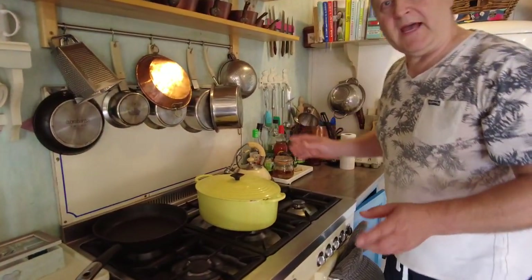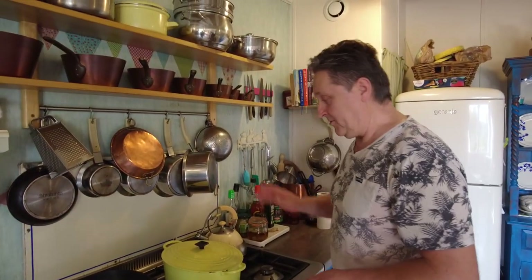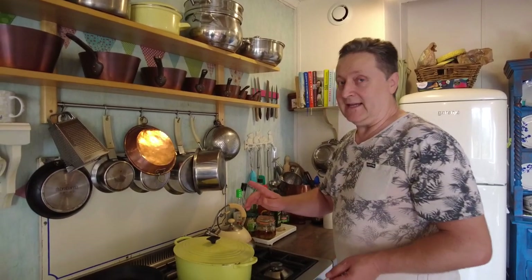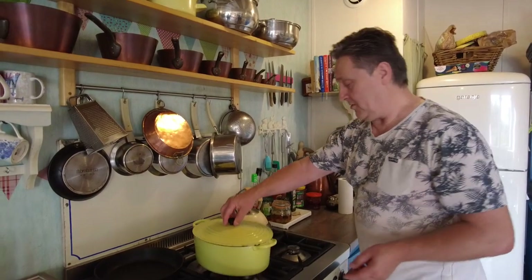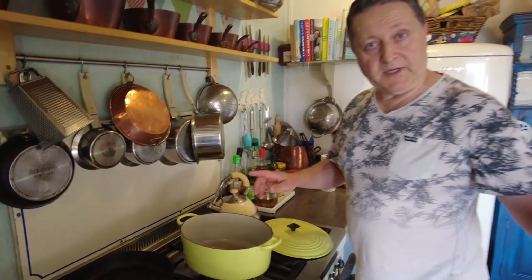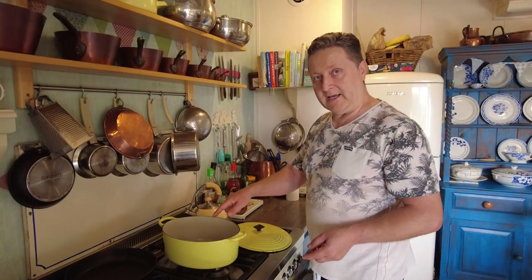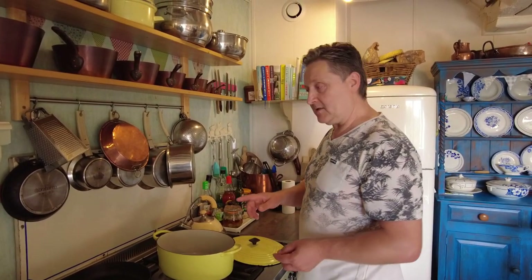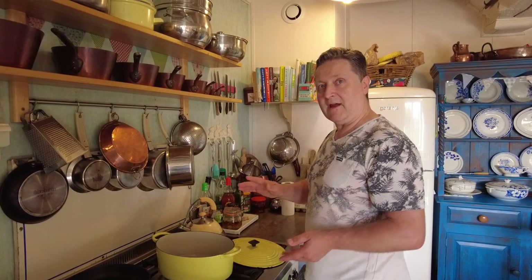If you're wondering why I'm not using my copper pot — well, this pan was my nan's and my great-nan's, and I always love using it whenever I get the opportunity. So what we're going to do is drain off the beef, get some butter going in here — about 70 to 75 grams of butter — fry off the beef in batches, put it to one side, and then we'll start on the onions.